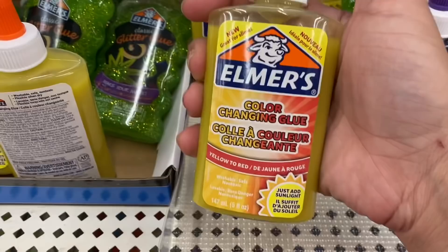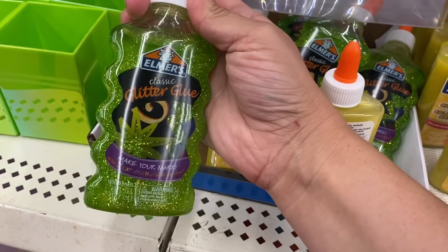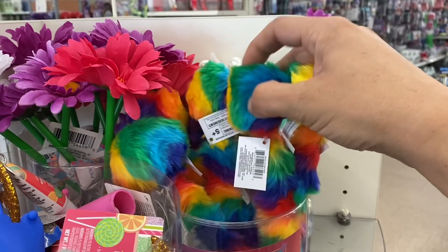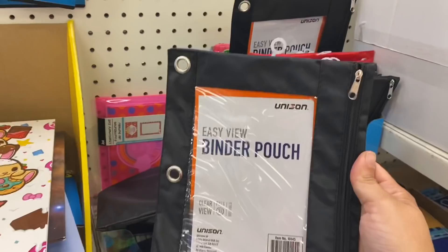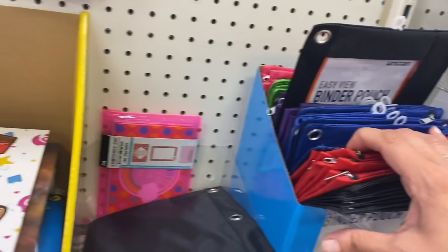And then new Elmer's glue — color changing glue, changes from yellow to red in the sun — and this larger green glitter glue by Elmer's, that's cool too. Then they have these fuzzy pens, we've seen them before in a lighter color in the pack but now they're a darker color. And then I'm seeing these Unison easy-view binder pouches with that clear window — they come in black, red, blue, purple, lime green, and pink.